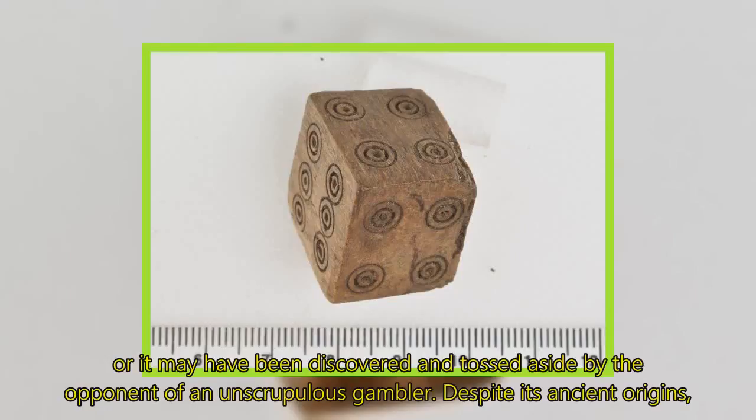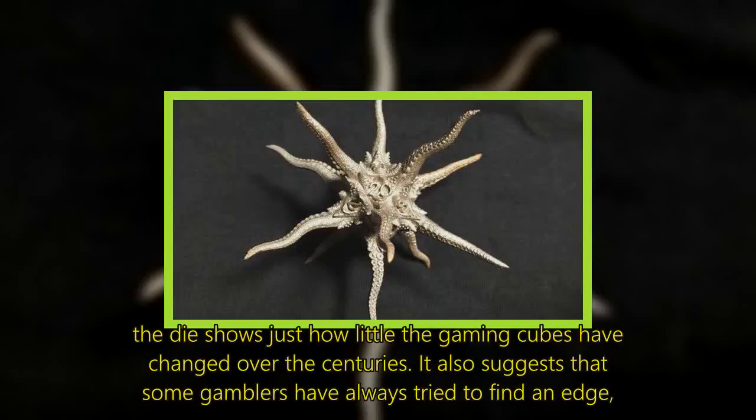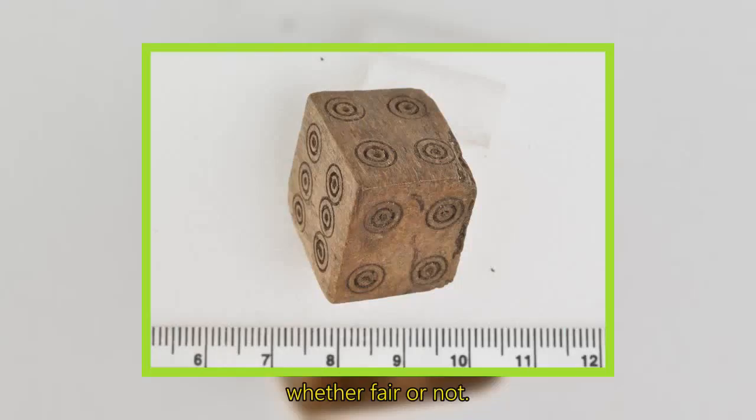Despite its ancient origins, the die shows just how little gaming cubes have changed over the centuries. It also suggests that some gamblers have always tried to find an edge, whether fair or not.